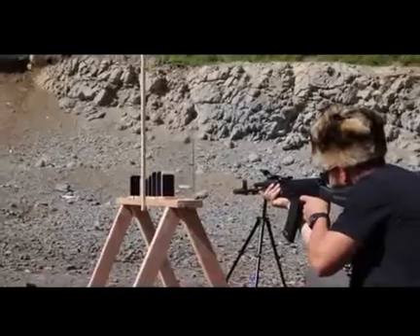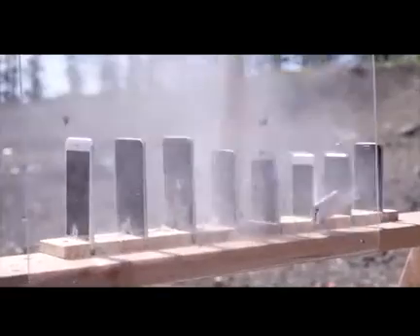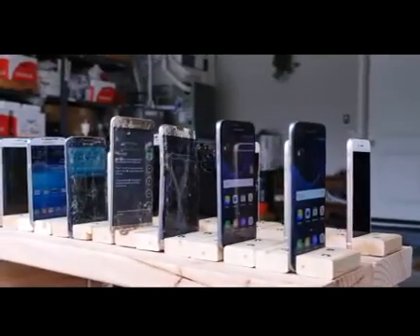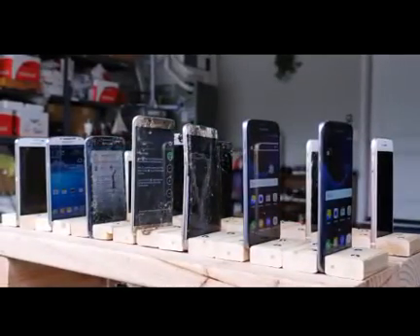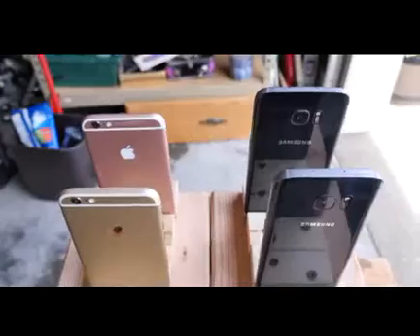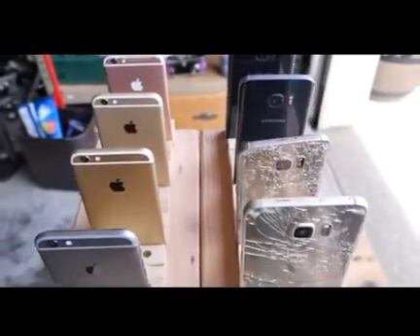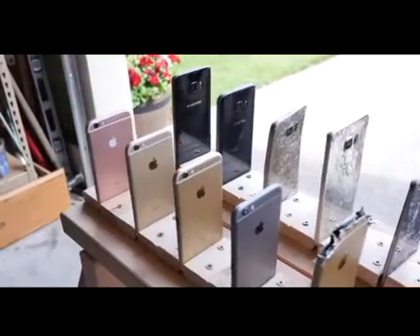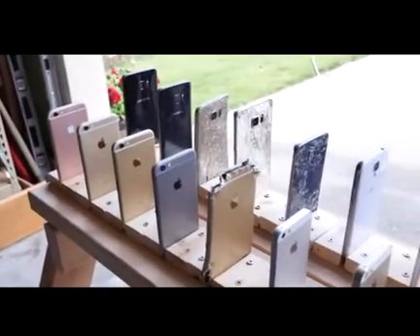What's up guys, EverythingApplePro here. Another really big test — right around June, so last year we tested how many iPhones it took to stop an AK-74 bullet; the answer was about five to six. But when it comes to the Galaxies, I really want to see how they compete with Apple on the level of bulletproofing. I've got a .22 caliber basic bullet for an AR-15, and a whole setup of Galaxy S7, S6, S5, and S4.